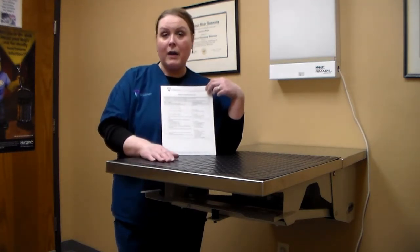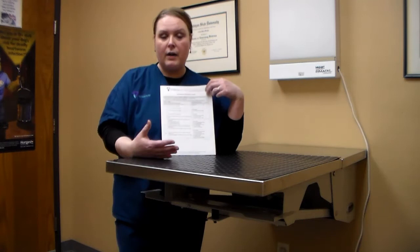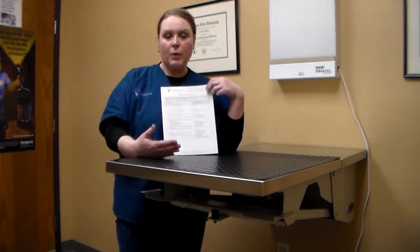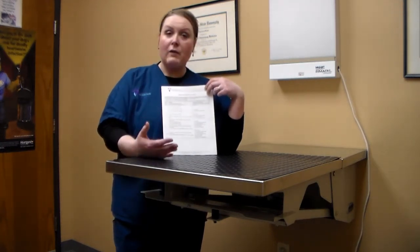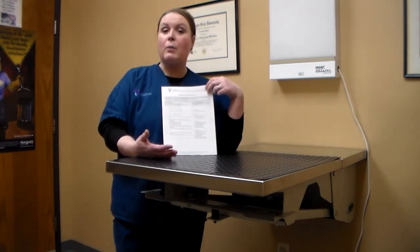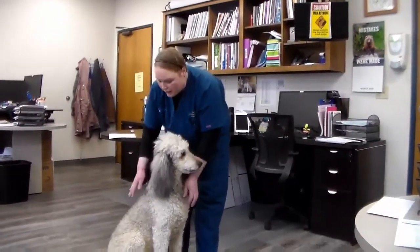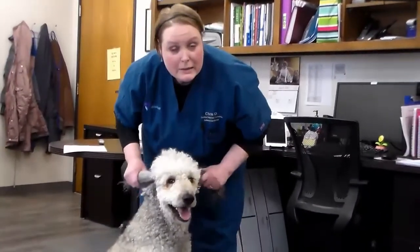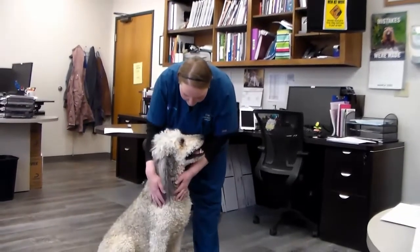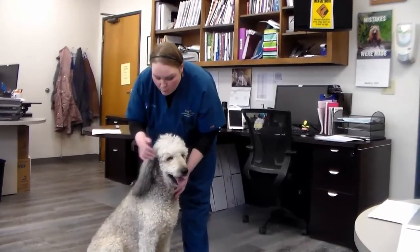Always feel free to call the clinic — we're happy to help and answer any questions. We'll also go through some information on what we want you to do prior to the workout: some quick massage to get the blood flowing, because blood provides nutrients which helps rehab things much better. We'll also have you doing some stretching exercises with your pet, which Rhea and I will demonstrate. This is Rhea, who's going to help us demonstrate rehab work today.